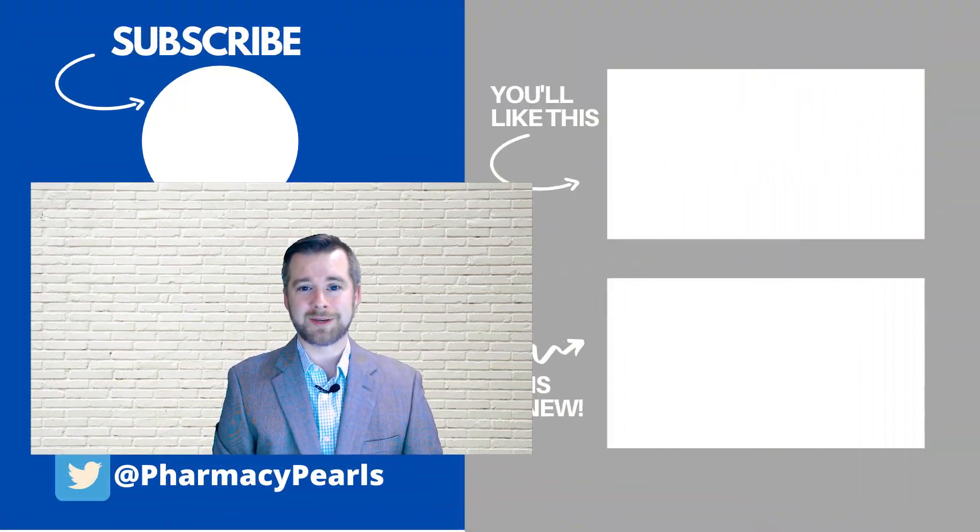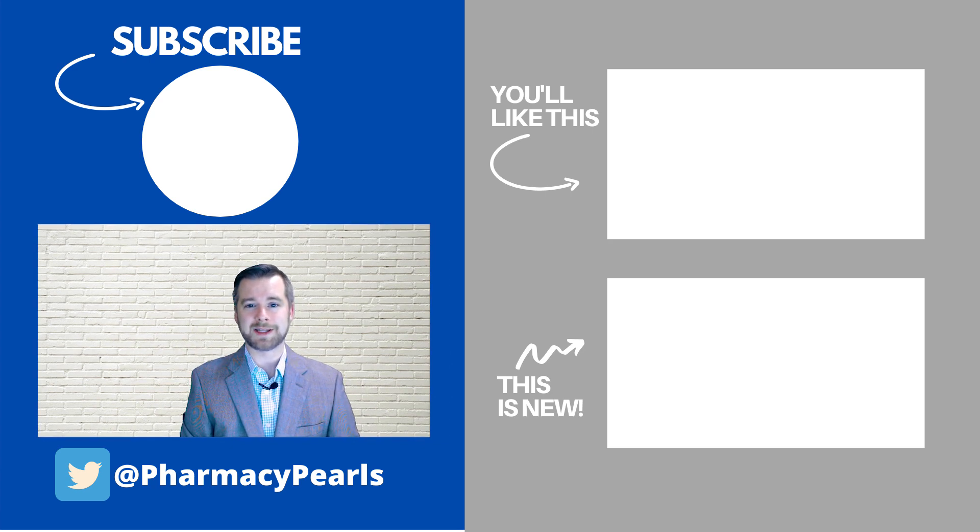Thanks for watching. This episode of Pharmacy Pearls was brought to you by Rocket Languages.